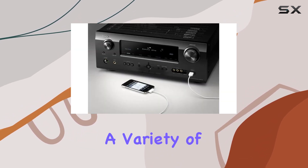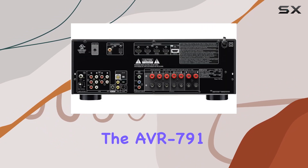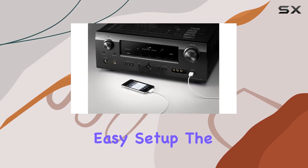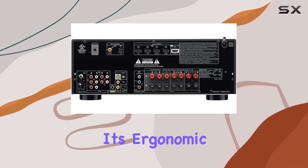With four HDMI inputs, you can easily connect a variety of HD sources, from game consoles to Blu-ray players. The AVR-791 simplifies source selection for your convenience.